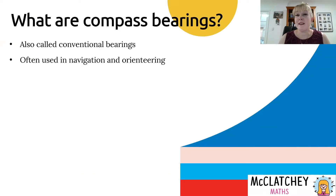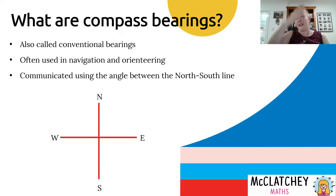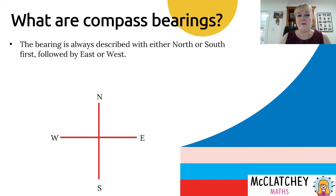So firstly, what is a compass bearing? These are also called conventional bearings, typically read off a compass, which is an instrument for navigation and orienteering as well as for finding your general direction. We communicate these using our north-south line. Here is our traditional compass — people often use the phrase 'never eat soggy Weet-Bix' to remember the order: North, East, South, West going around in that direction.